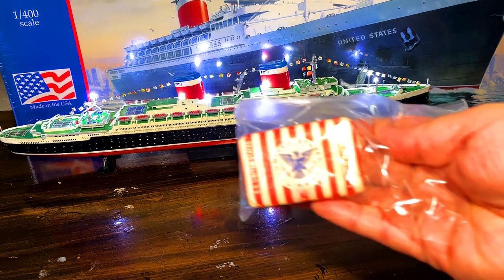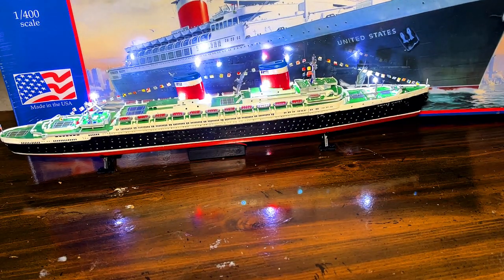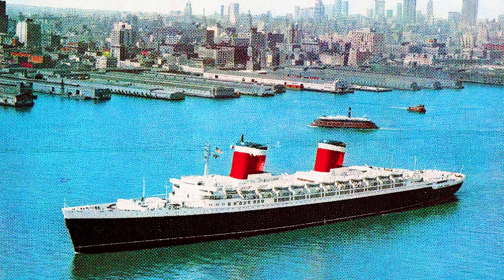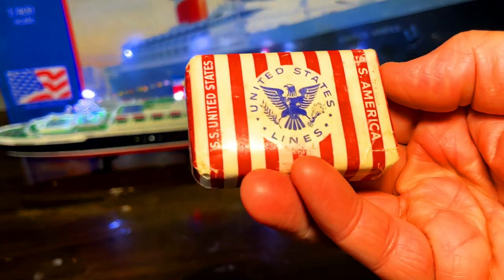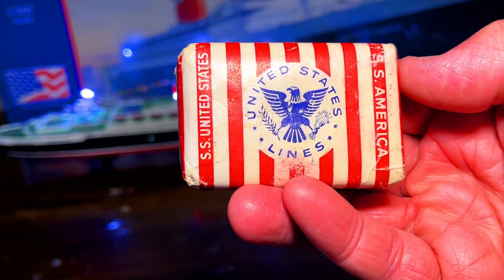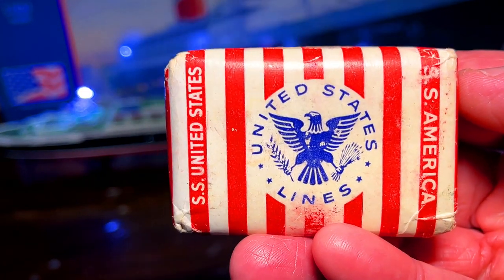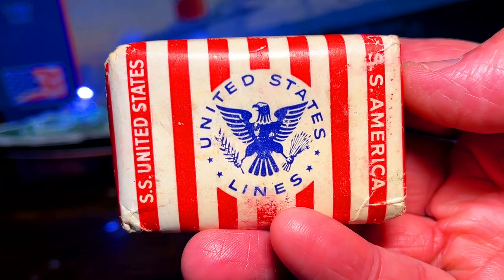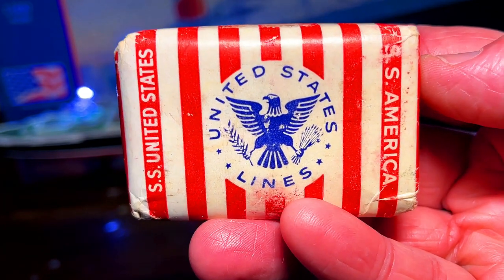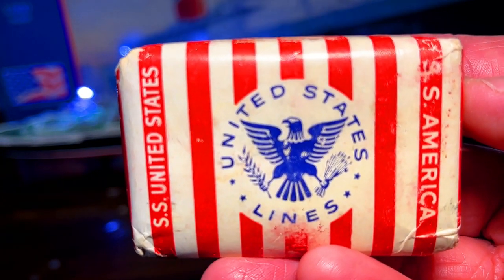This is actually a bar of soap that comes off the ship. I had gotten this package a couple of years ago off eBay, and it still smells like soap - that's what's amazing. The person I had gotten this from said that his neighbors had gone on the ship, and this was some of the items that they had given him as a souvenir when he was young. He listed it on eBay and I think I paid about $34 for the collection.